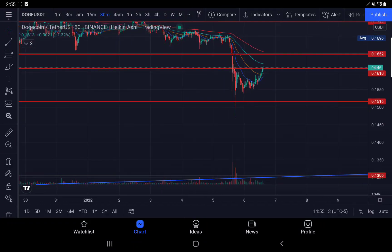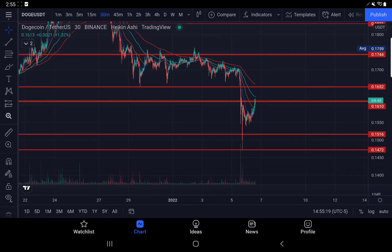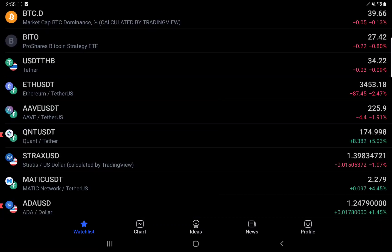Doge bounced off of its support. We've got a new area that could be a stopping point in between the 1306 double bottom. We have to come up to about 1652. That resistance point is almost lined up symmetrically with the 200-day on the 30-minute time frame, so I could see a retest there. But right now we could also get rejected at the 1610, because that's the 100-day moving average.